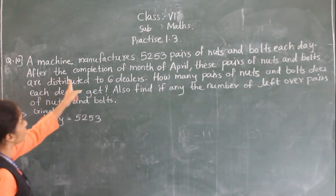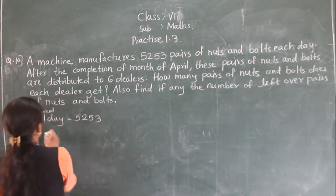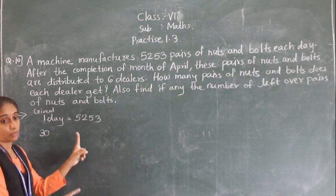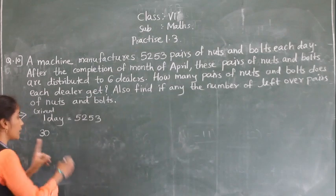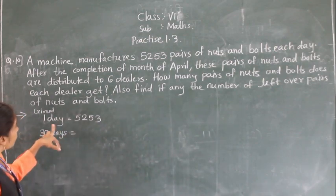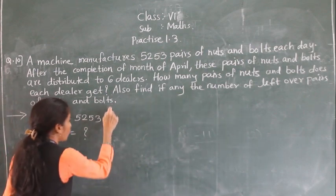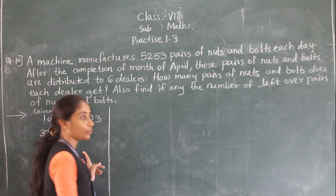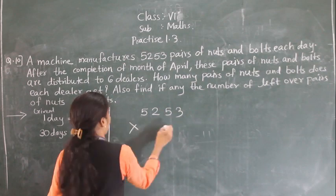After the completion of the month of April — April has 30 days — so we need to find total production for 30 days. Since we are told one day's production, and asking for many days, we multiply: 5,253 multiplied by 30.